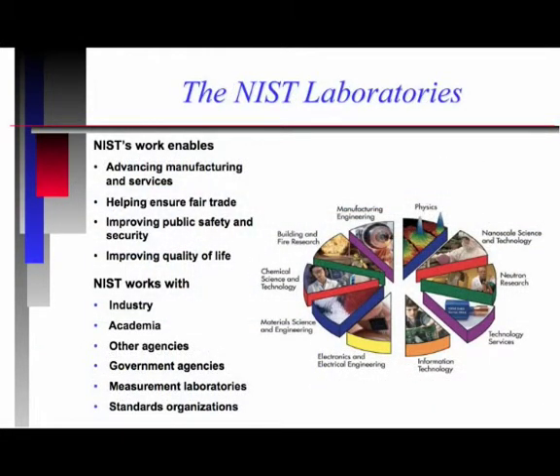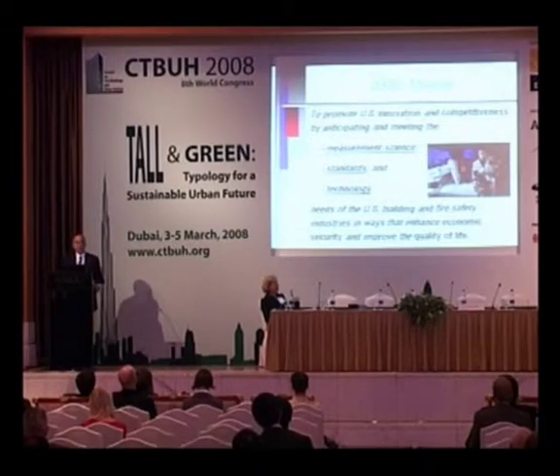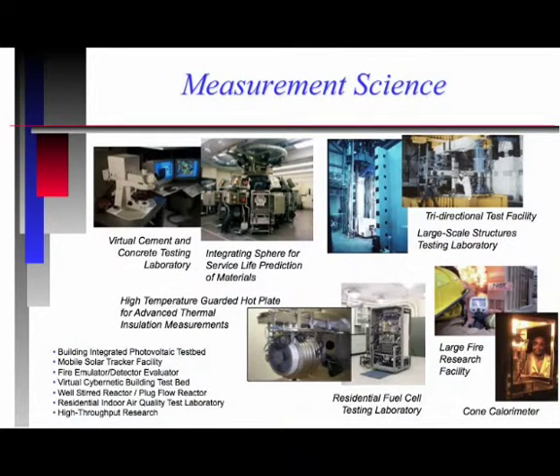Our work spans numerous laboratory areas. The one that I am involved with is the Building and Fire Research Laboratory, which is one of seven laboratories on the NIST campus. We have about 175 staff, a budget of about 42 million, and about 125 scientists and engineers working the whole gamut of disciplines relevant to construction. Our mission is to provide the measurement science standards and technology needs of the U.S. building and fire safety industries.